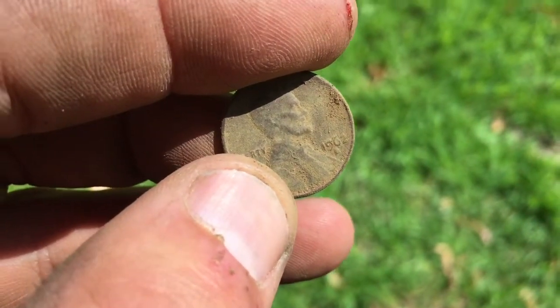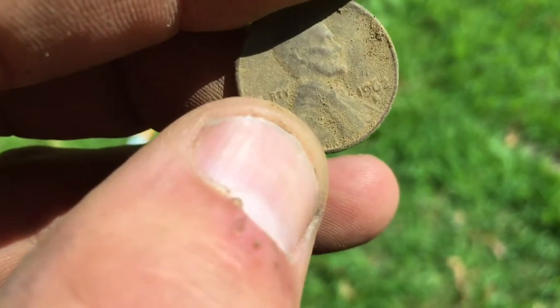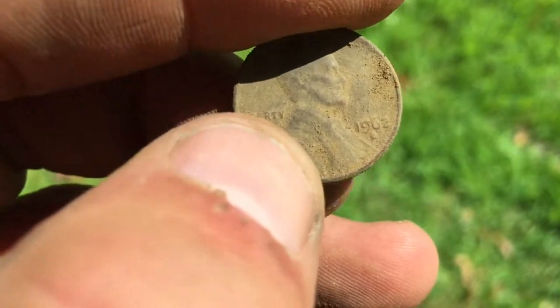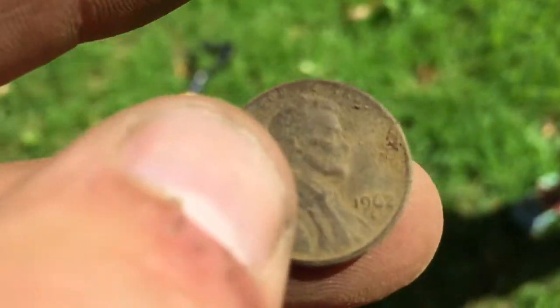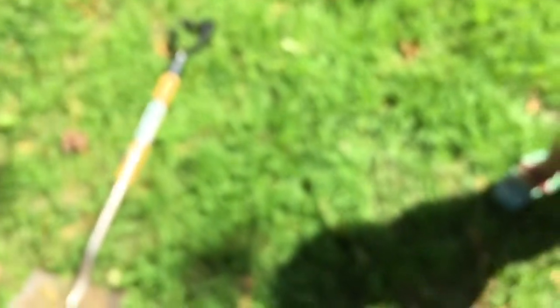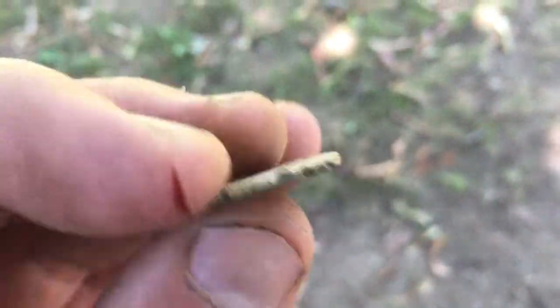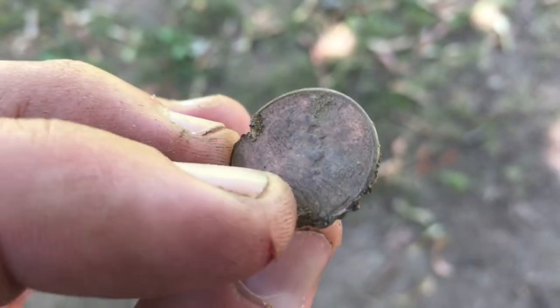First coin of the day and it is a 1962 penny — awesome, very cool. I think I can see a mint mark on it, but I can't really tell, I'll have to look at it later. Second penny of the day is from 1999, and it is in rough shape.